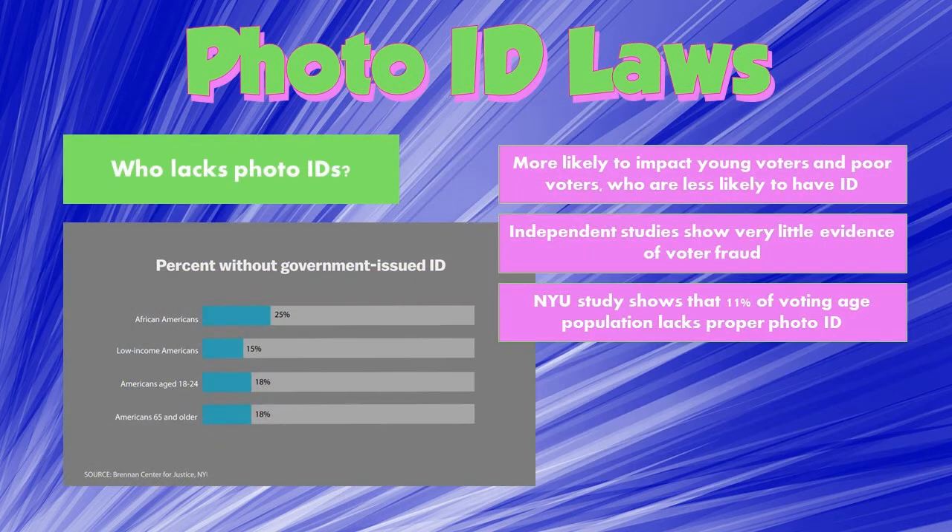Photo ID laws are more likely to have a negative impact on young voters and lower-income voters - those are the people less likely to have a photo ID. Young people in big cities with public transportation like New York, Washington, or San Francisco may not need a driver's license. Low-income people and those living in poverty or experiencing homelessness often don't have photo IDs or the documents necessary to get them. Very old people whose driver's licenses have expired also face this issue. A Brennan Center chart shows the percent of the population without a state-issued photo ID - those people cannot vote under strict photo ID laws.